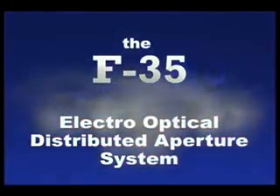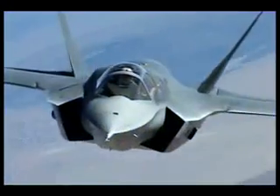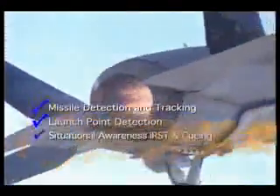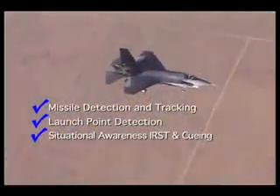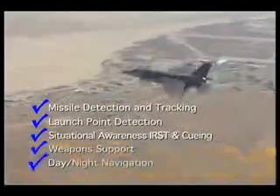Northrop Grumman F-35 Electro-Optical Distributed Aperture System — cornerstone of fifth-generation fighter capability. It provides missile detection and tracking, launch point detection, situational awareness IRST and cueing, weapon support, and day-night navigation.